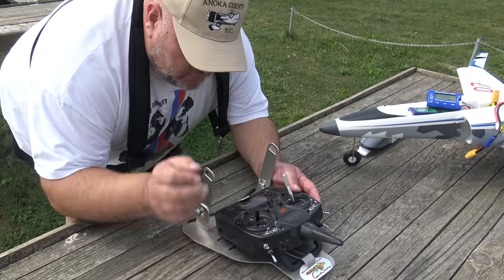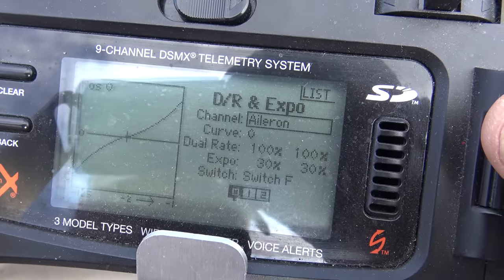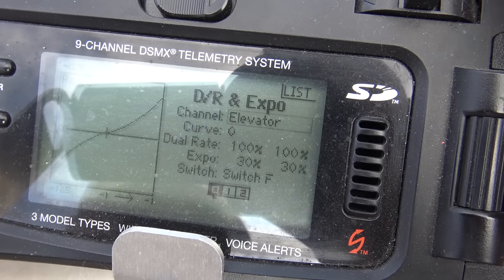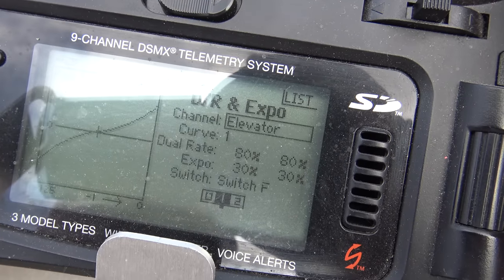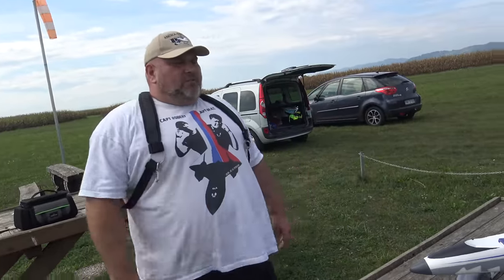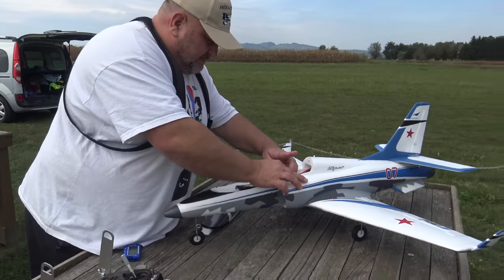Let me show you what I was flying on. The ailerons I had at 100 percent. Low rates: 80 percent with 30 expo. High rates: elevator at 100 percent with 30 expo, low rates at 80 percent. Same on the rudder. I was flying on high rates today, which were good for me, but it will be even easier to control the plane on the low rates.